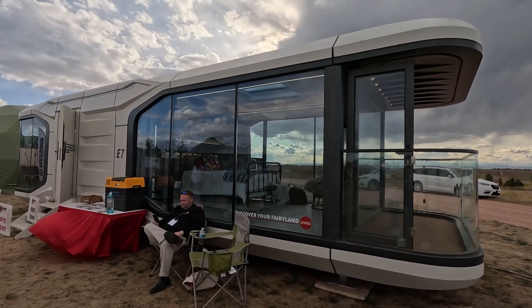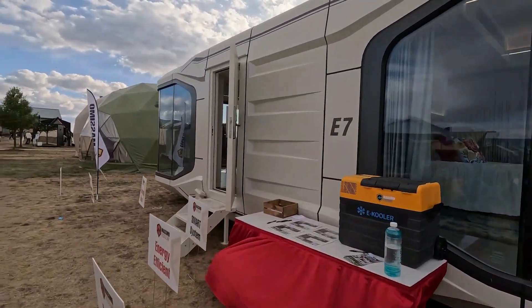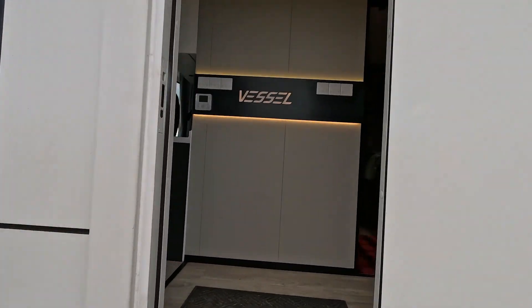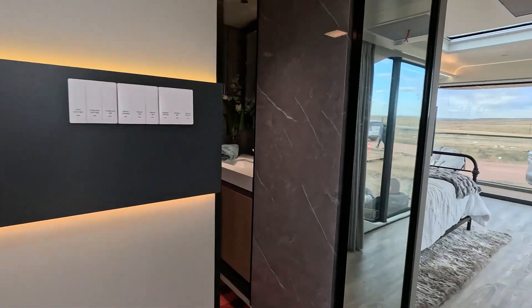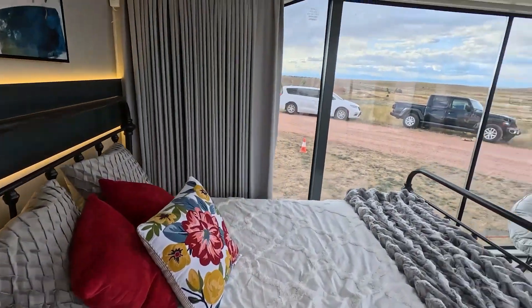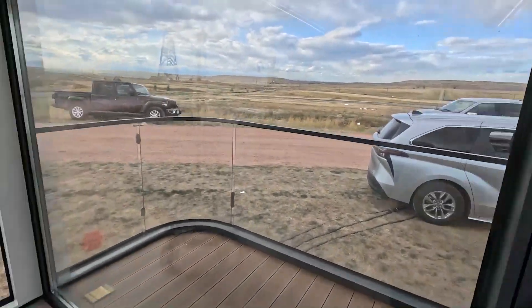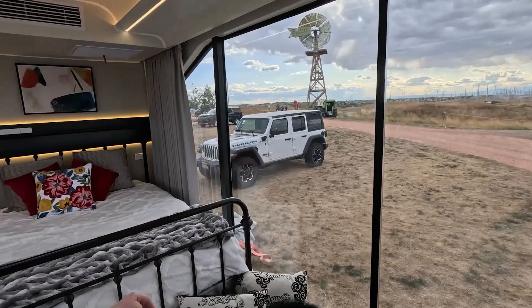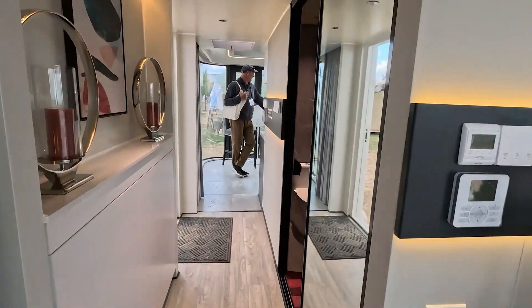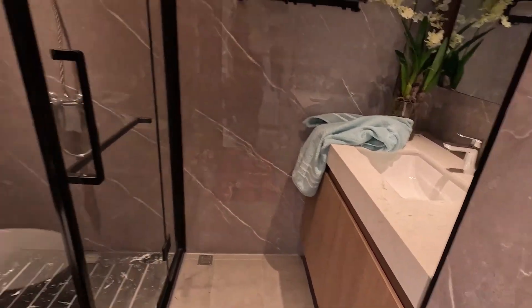This is the Vessel — I think it looks like something out of Star Wars. Let's go inside. Wow, this is amazing — it's all the glass, that's what I love. You've got a little deck area out there and a slippery floor. There's a good full bathroom in there.